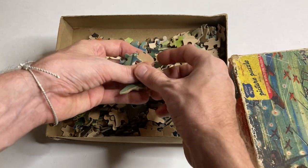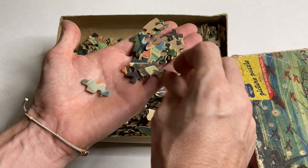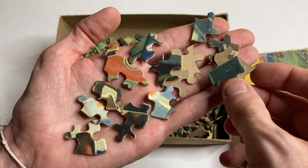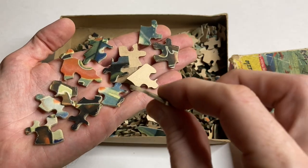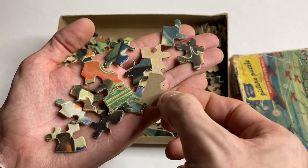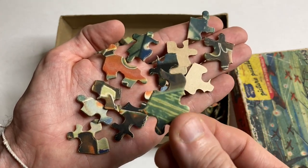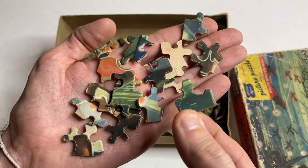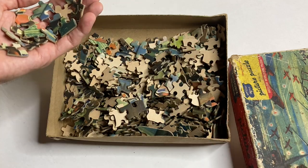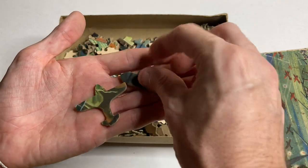I'm trying to be real careful with these pieces because they are more than twice my age. You can see the paper front is cracking a little at the edges, but mostly these look really good. They are a nice, sturdy cardboard, so even some of these really delicate little details on them have held up nicely. The colors seem kind of faded and the quality of the printing is maybe a little blurry, but overall I think these look awesome. The piece cuts are pretty interesting, but the most interesting thing is that there are shaped pieces, which you don't usually see in a cardboard puzzle.